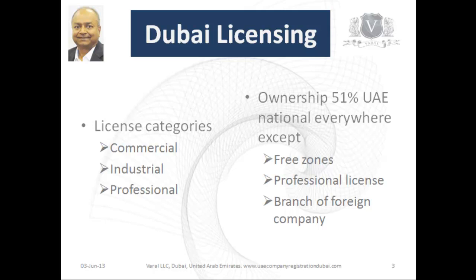The ownership pattern is that for all categories except the ones listed below, ownership of the company is 51% with a UAE national who is referred to as the sponsor. This is true except for companies in the free zones, for professional licenses, and for branches of foreign companies.